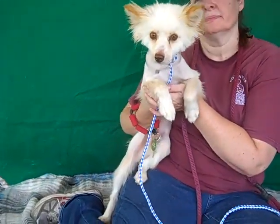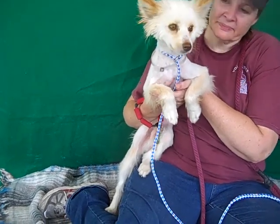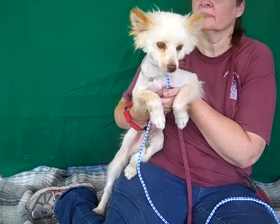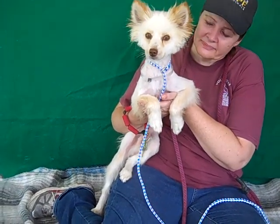This handsome guy is Bud, A4846237. Bud is a male tan Pomeranian mix. We think he's about three years old and he came to the shelter this day on June 21st from Baldwin Park. He weighs 12 pounds.